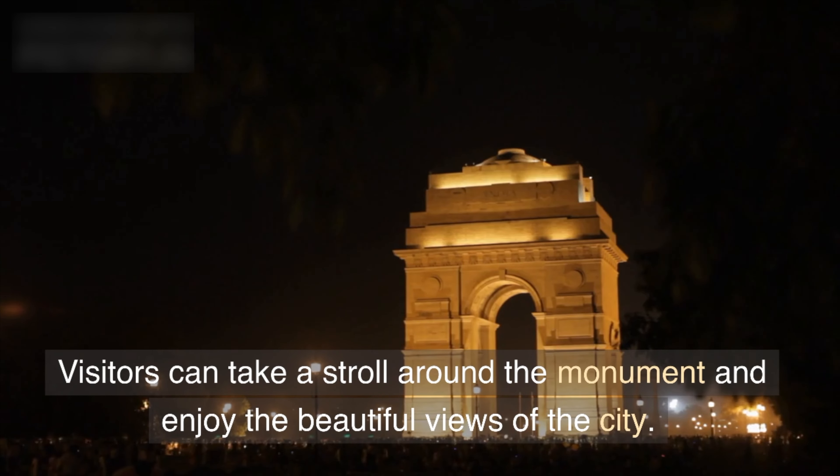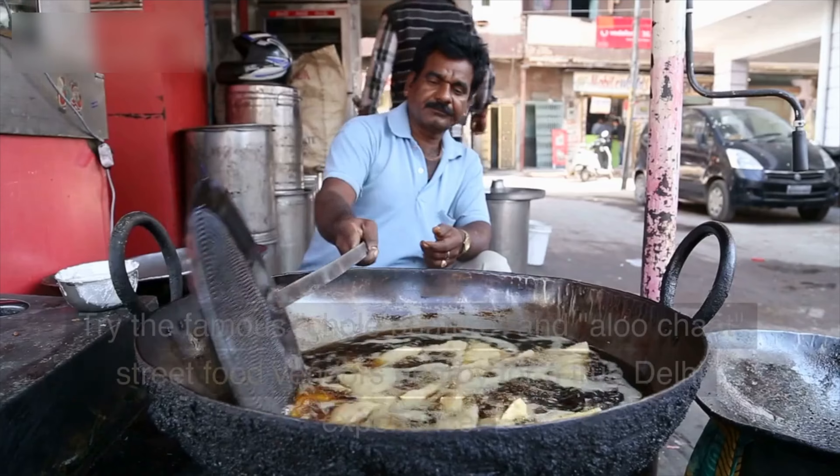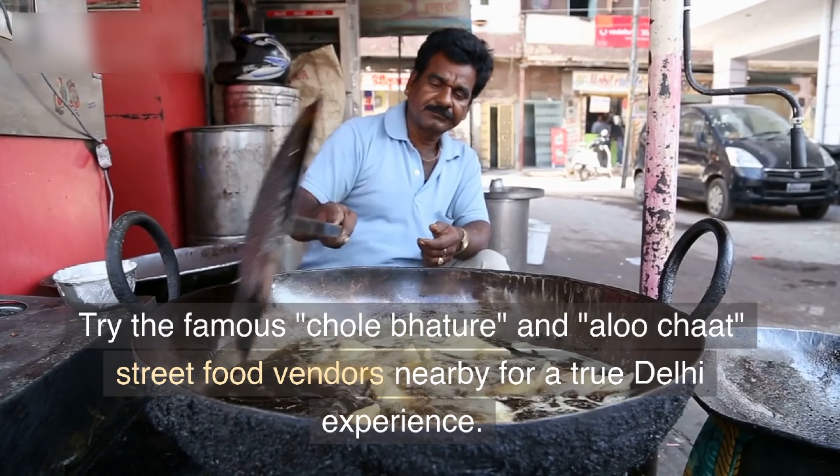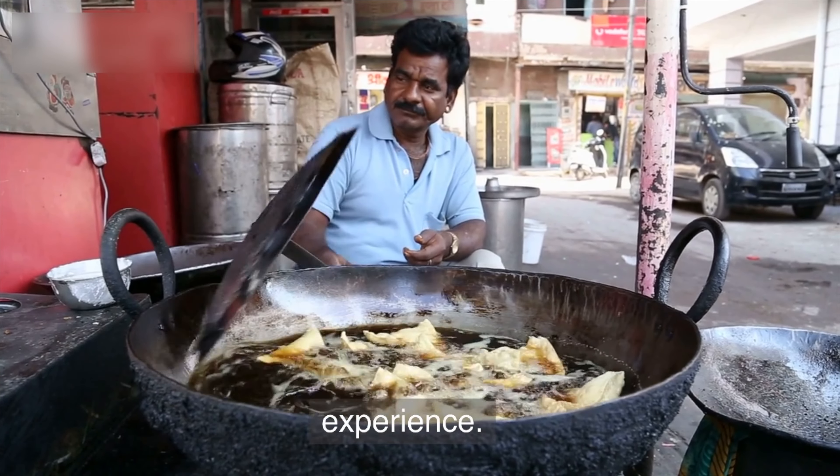Visitors can take a stroll around the monument and enjoy the beautiful views of the city. Try the famous Chol Bacha and Alu Chart street food vendors nearby for a true Delhi experience.